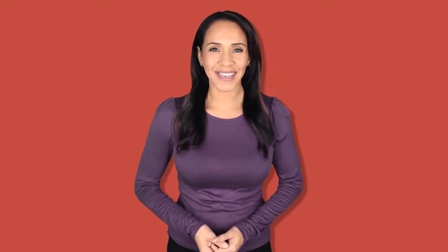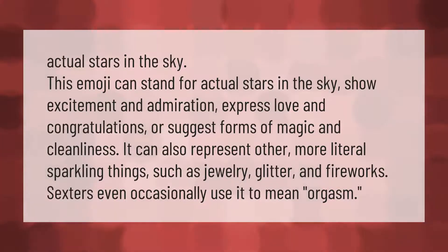The sparkle or star emoji can stand for actual stars in the sky, show excitement and admiration, express love and congratulations, or suggest forms of magic and cleanliness. It can also represent more literal sparkling things such as jewelry, glitter, and fireworks.